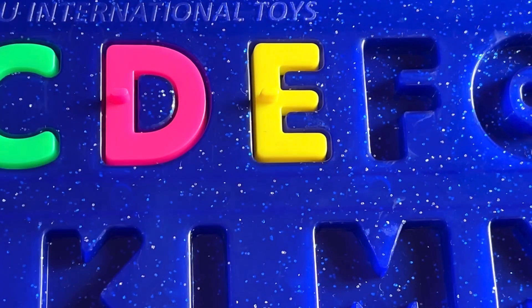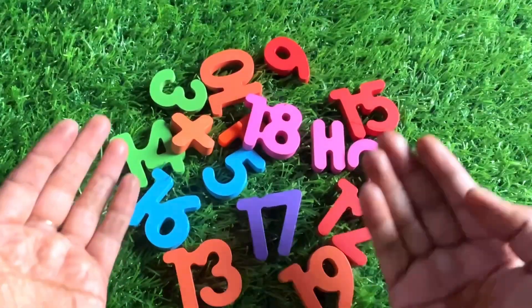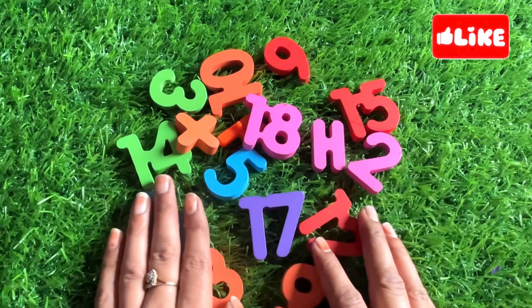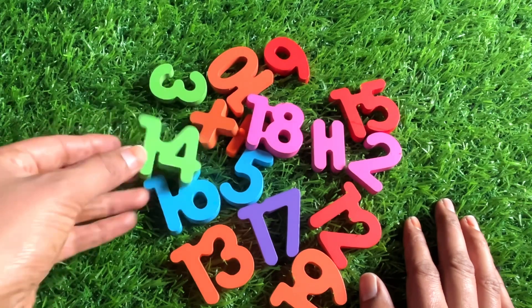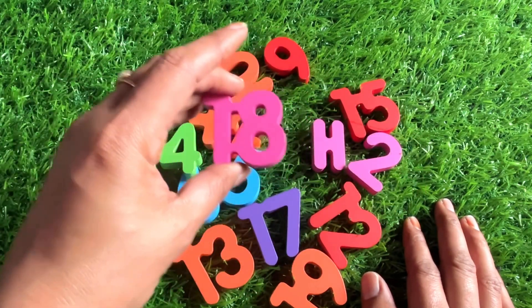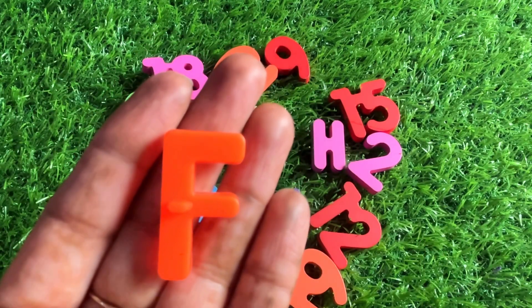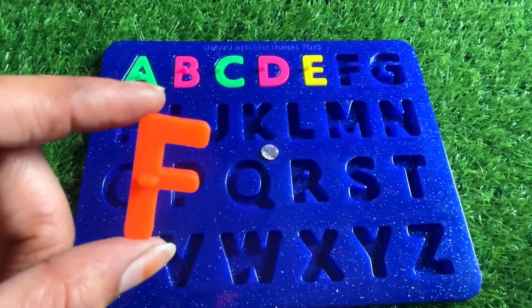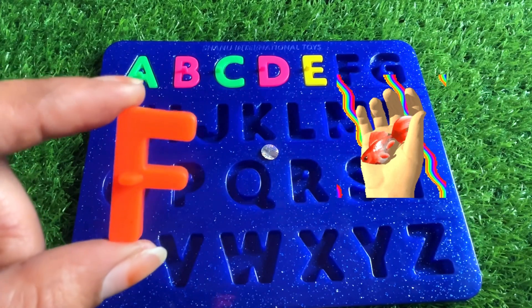Well done, good job! Wow, now we have different color numbers — 16, 14, 13, 3, 18. Oh great, we got a letter F from here! F is for fish. Fish is a water animal. So let's put in F right here.